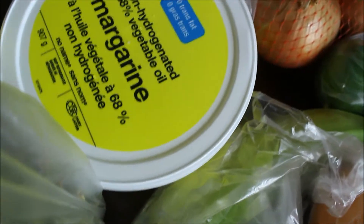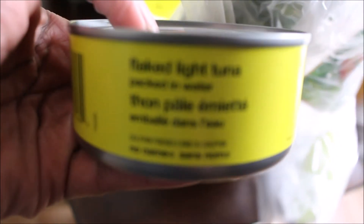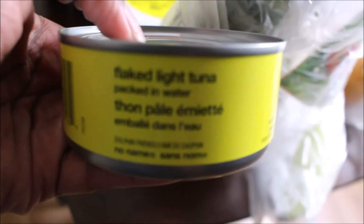We got oranges — I hate oranges and I hate the scent of them. Then we got some plantains. We got butter — margarine, whatever you want to call it. I was feeling a pineapple and they were on special, so we got a pineapple. Then we got some tuna — I just picked it up because it was really cheap, it's tuna in light water.